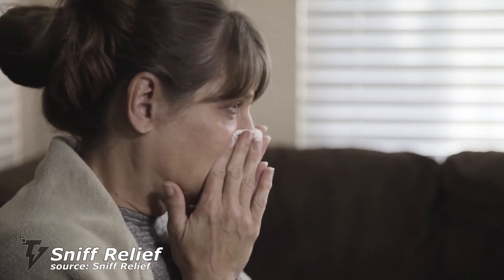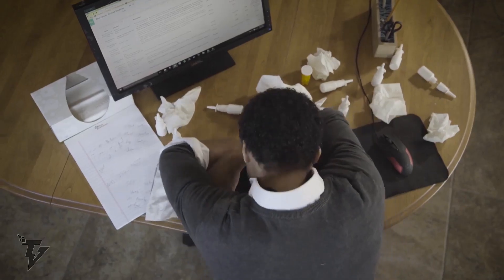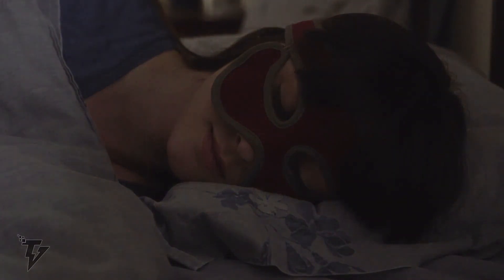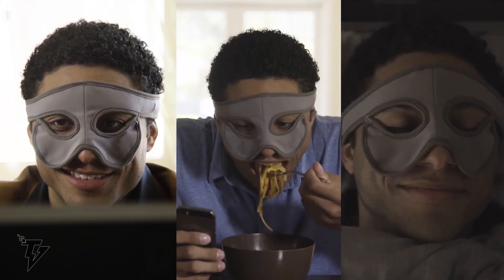Number 6: Sniff Relief. With global warming having a considerable effect on the weather and temperatures, most of the population has fallen prey to evil sinus congestion. Now you can feel much better without continually having to swallow handfuls of pills. The Sniff Relief is a self-heating face mask that relieves sinus pressure and runny noses by warming up the nose and surrounding areas.